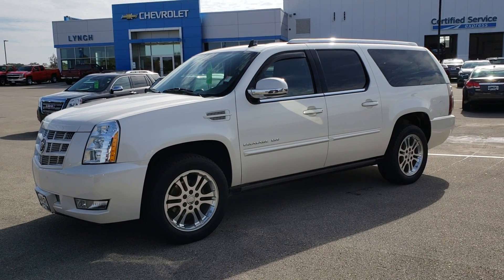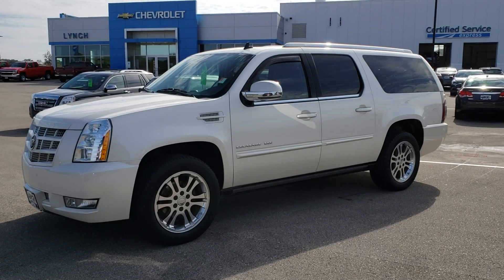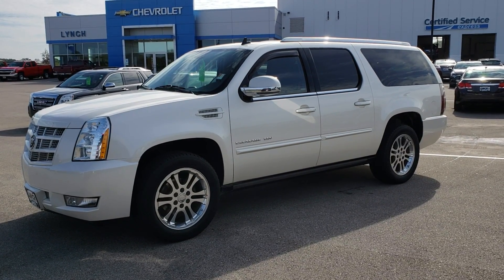Good morning, Larry! Brett Catarazzoli here at Lynch Chevrolet in Wiguanago, just taking a thorough walk-around video of that 2014 Escalade ESV that we have in stock.